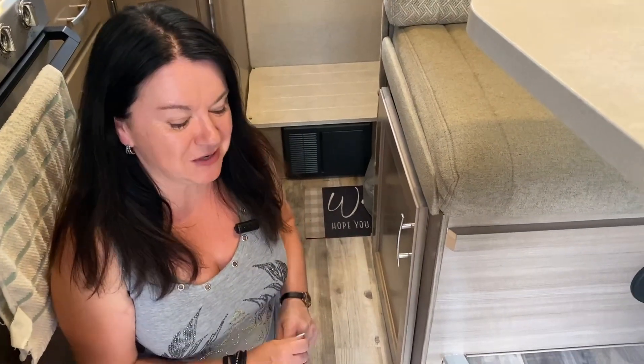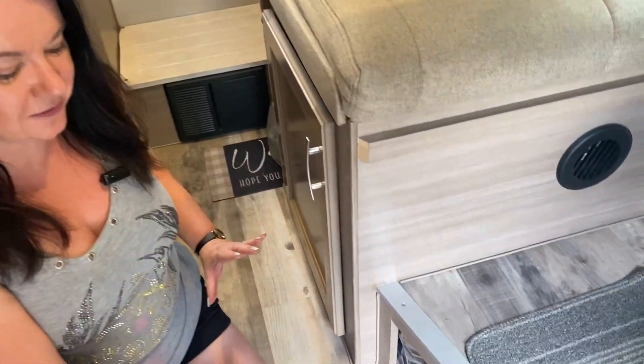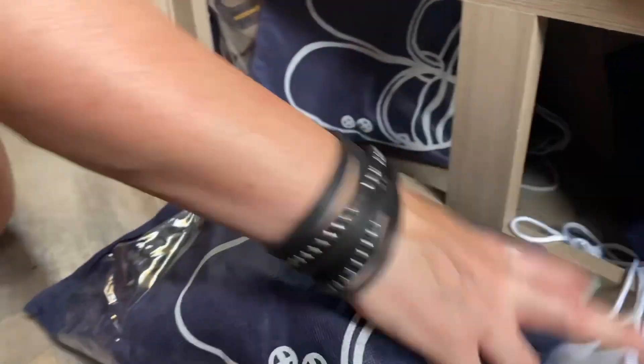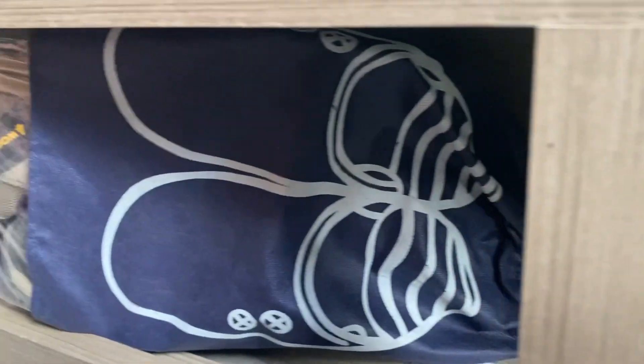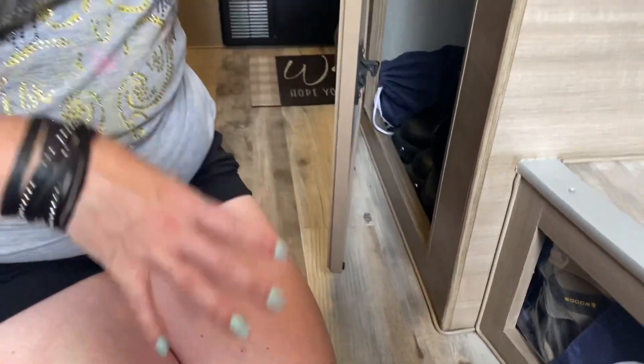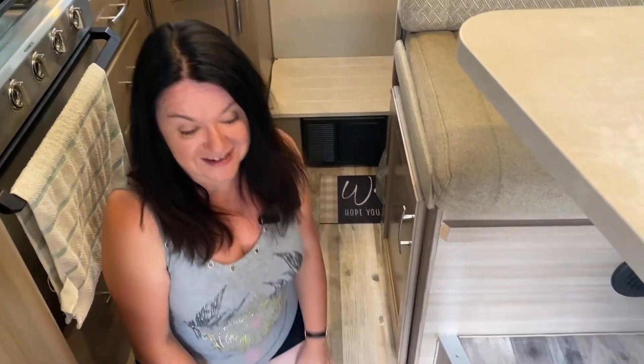Shoes can be a major storage problem, but I like that this truck camper has plenty of room for them. We use shoe bags so it's easy to pull out exactly what we need — each pair has its own bag so they're not floating around. There's a big cupboard for bulkier boots and things. I have seven pairs of shoes with me at all times, including trainers and walking boots, and they all fit.